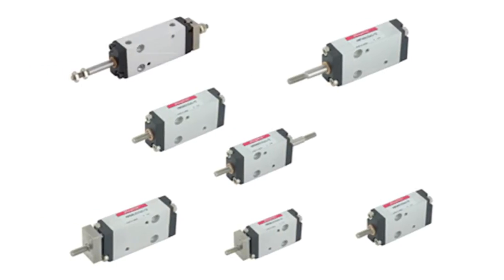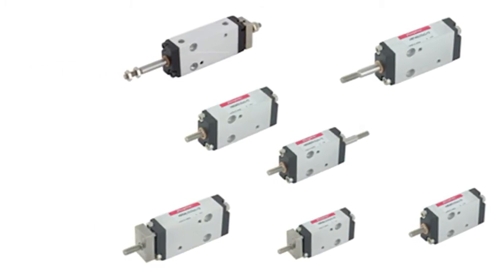These cylinders are designed for extremely small and light pneumatic movements, while using a minimal amount of air consumption per cycle. Four bore sizes are available from 4.5 to 10 millimeters, and strokes are offered up to 20 millimeters in length.